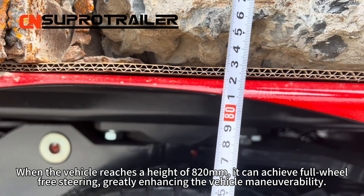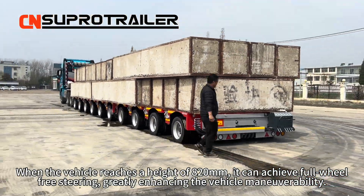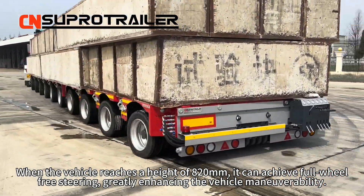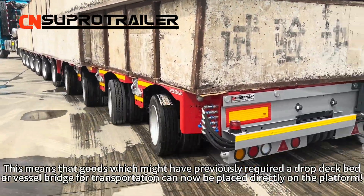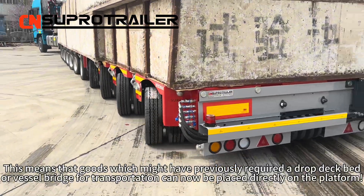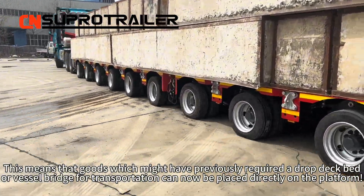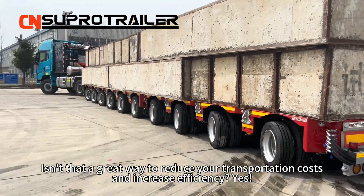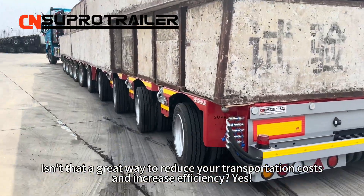When a vehicle reaches a height of 820 mm, it can achieve four-wheel free steering, greatly enhancing the vehicle's maneuverability. This means that goods which might have previously required a drop deck bed or a reversal bridge for transportation can now be placed directly on a platform. Isn't that a great way to reduce your transportation costs and increase efficiency?